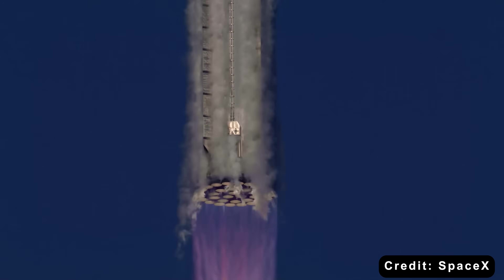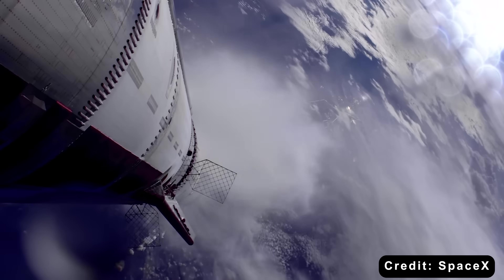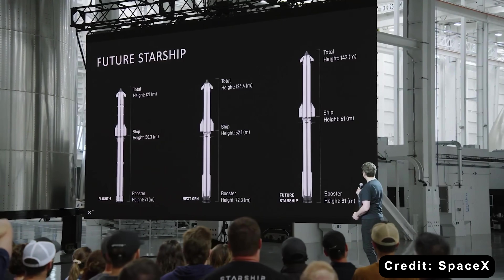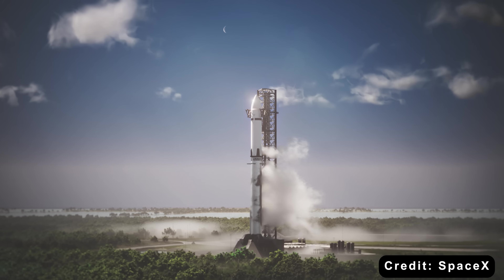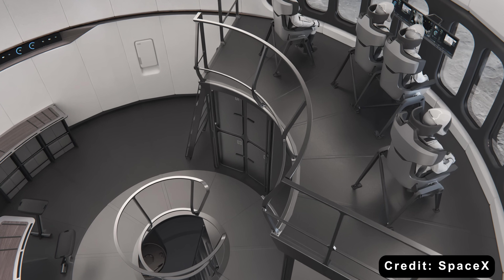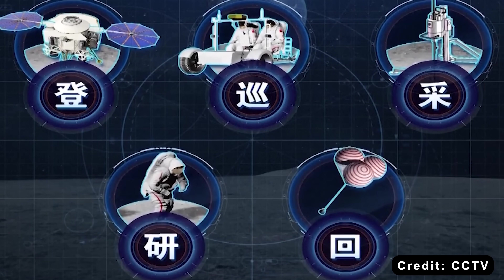Starship is designed to deliver 100 metric tons of cargo to the lunar surface, and it can also serve as a manned lander and habitation module. As Elon Musk often says, there is no substitute for mass to orbit. The first Starship HLS could deliver more material to the moon than all other lunar landings combined in history. So yes, China is making impressive strides — but at the end of the day, they don't have SpaceX. Without Elon Musk pushing the envelope, the current space race could look very different.